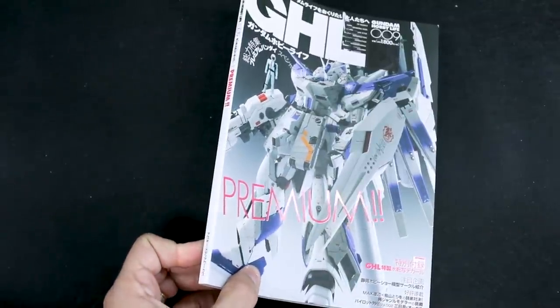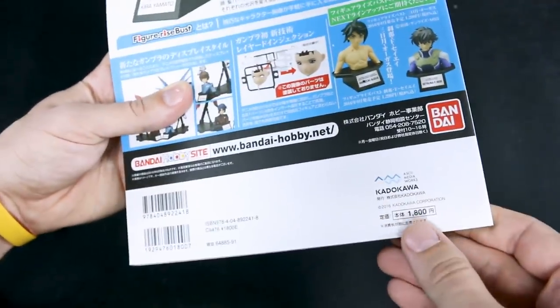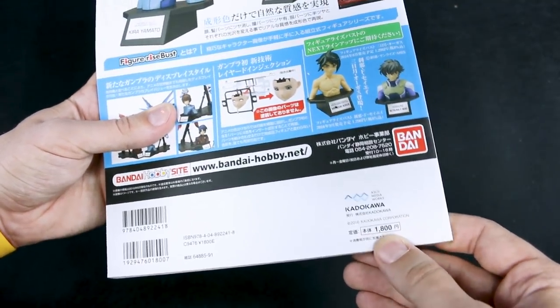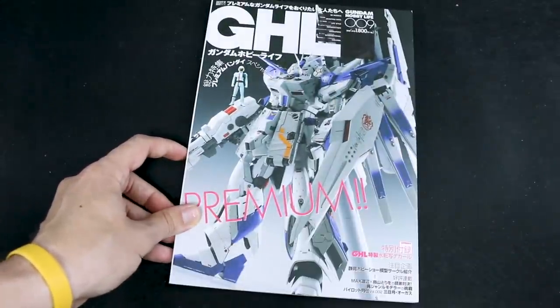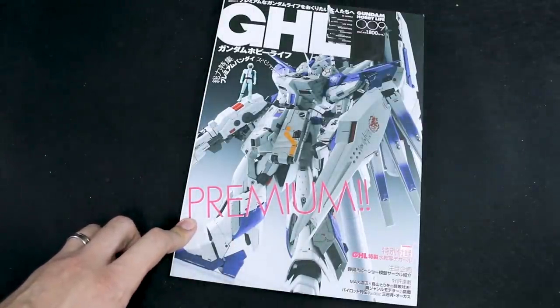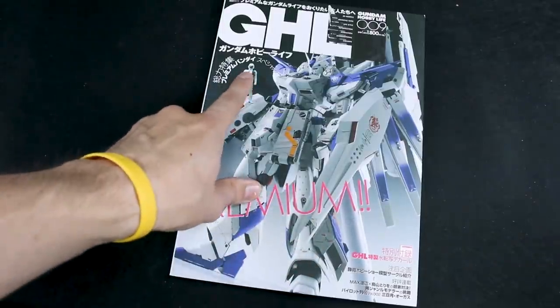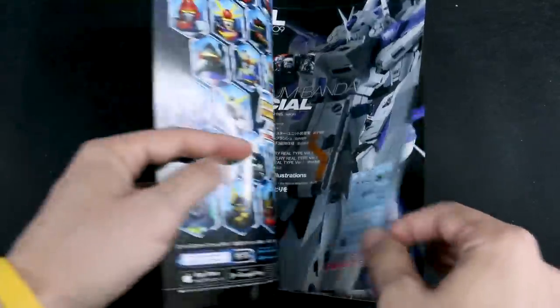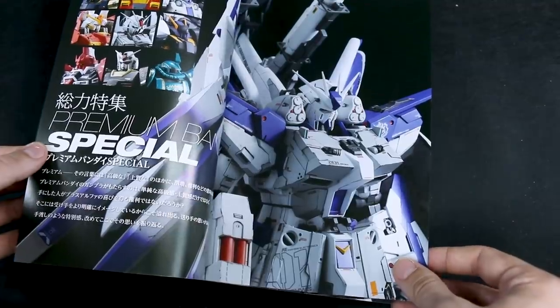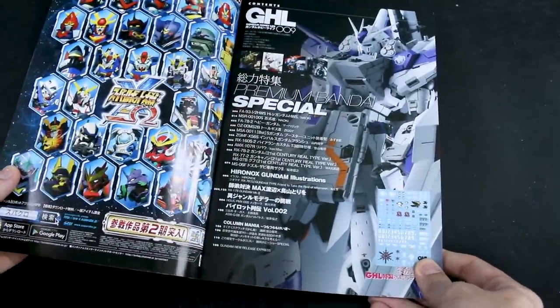This issue came out in 2016 — I don't see an exact date on here. It's 1,800 yen, the same as issue number 11. The website I got this off of is called CD Japan or something like that — they sell books, CDs and things from Japan. It cost around $25 maybe, which is a little expensive, but this issue looks really cool. The focus is on Premium Bandai special, so I think a lot of the feature builds will feature Premium Bandai kits. We'll just get cracking and go through this book.